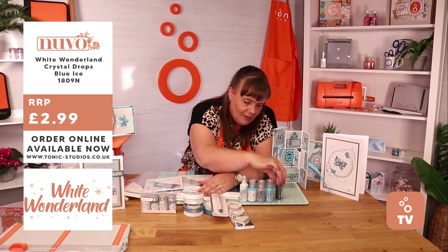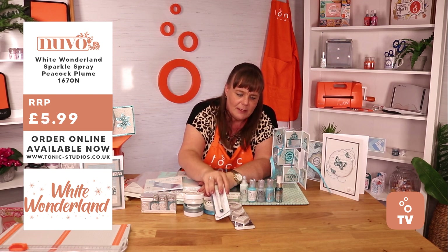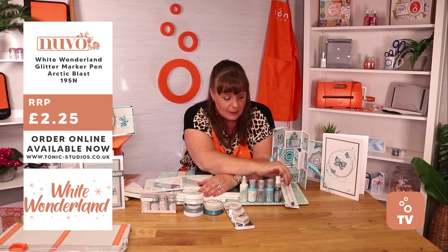Last but not least, this is absolutely amazing stuff — Sparkle Spray in there. And that is the same colour as your Glitter Marker, so you can do all those techniques and bring in extra detail with that Glitter Marker.